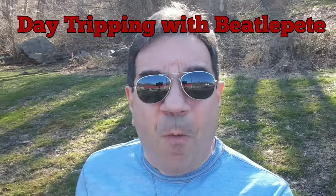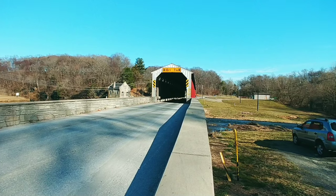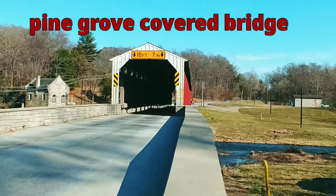Hey guys, Pete here, welcome back to the channel. Today is the second day of spring and it is a beautiful day. I'm not even wearing my hoodie — it's that comfortable outside. I am up in Lancaster County today and I'm going to show you guys a covered bridge. This one is still active and it is longer than Gilpin Falls that I went to a few weeks ago, so let's check it out together.